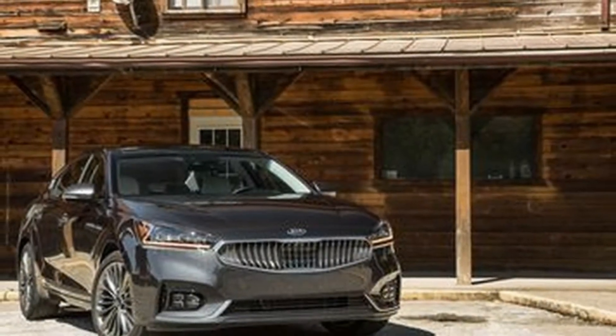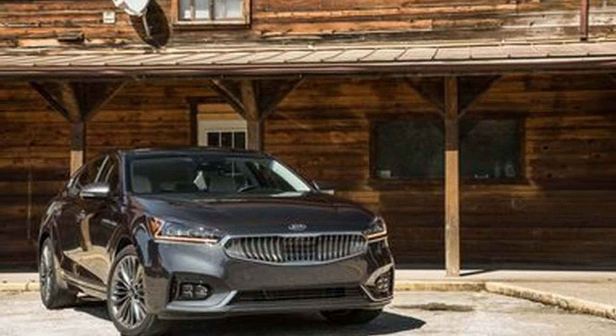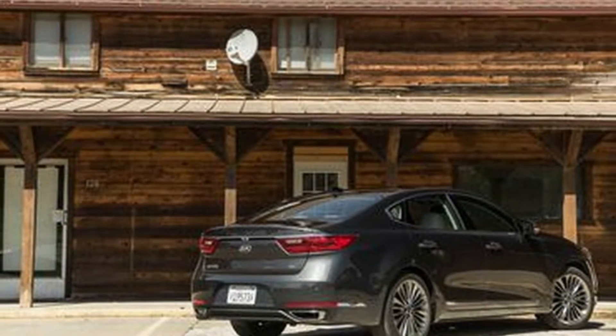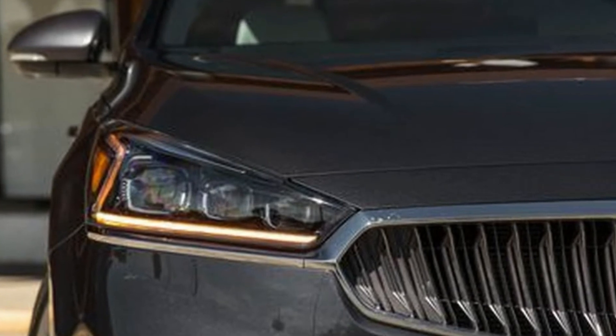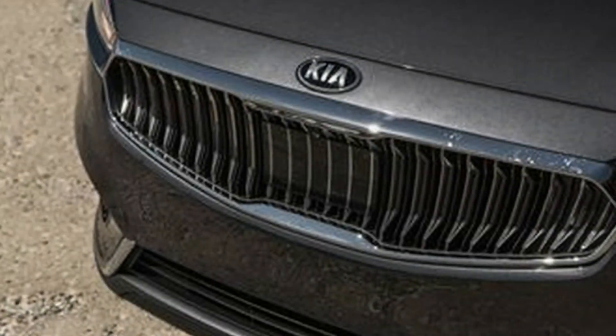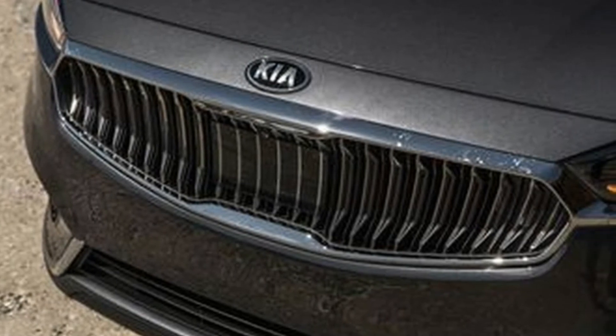Kia's Cadenza is a compelling choice in the shrinking segment for those who prefer sedans to SUVs. It not only represents a solid value but also provides near-luxury features throughout its model range. Inside its well-built cabin is room for four adults to stretch out in comfort, and the looks and features only get better the further up its range you climb.